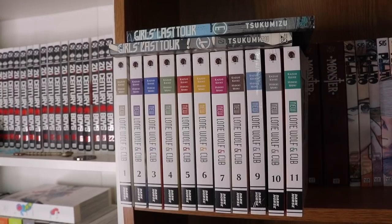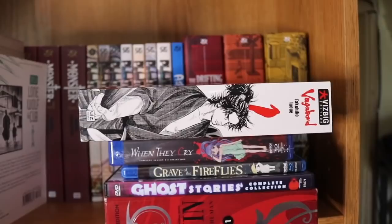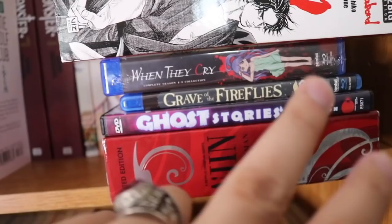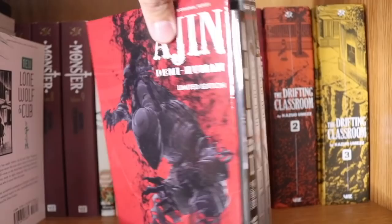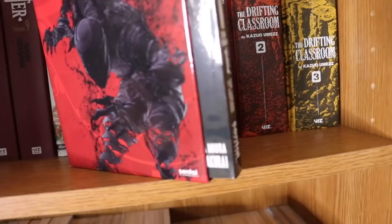Moving down we have New Lone Wolf and Cub volumes 1 through 11, complete. Girls' Last Tour volumes 1 and 3. I also picked up the first volume of Vagabond — I'm going to be trying to collect those as they're getting hard to find. We have some anime: When They Cry, Grave of the Fireflies, and Ghost Stories — the best anime dub ever released. And we have an Ajin box set that came with a manga volume with an alternate cover — I got it for about $10, which was a great deal.